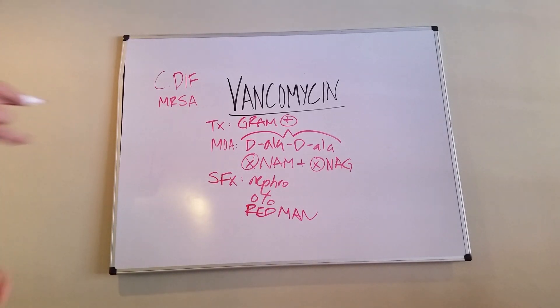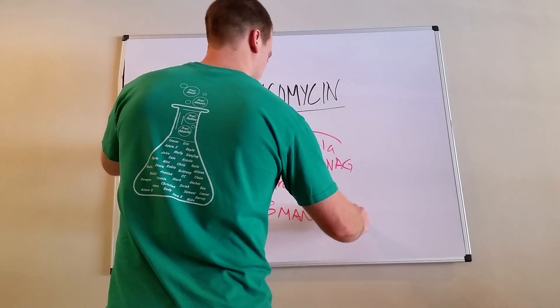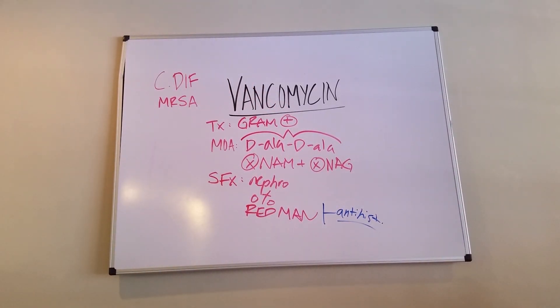Also known as erythroderma, Red Man Syndrome causes flushing, especially if you give vancomycin too fast. It is caused by nonspecific mast cell degranulation — you don't really need to know that for boards. What you do need to know is that it causes Red Man Syndrome, and you can treat it with antihistamines.